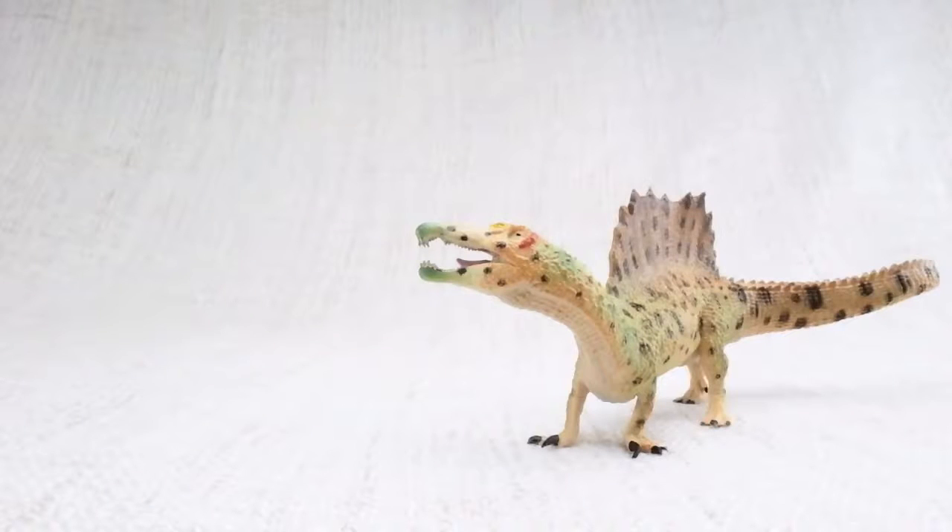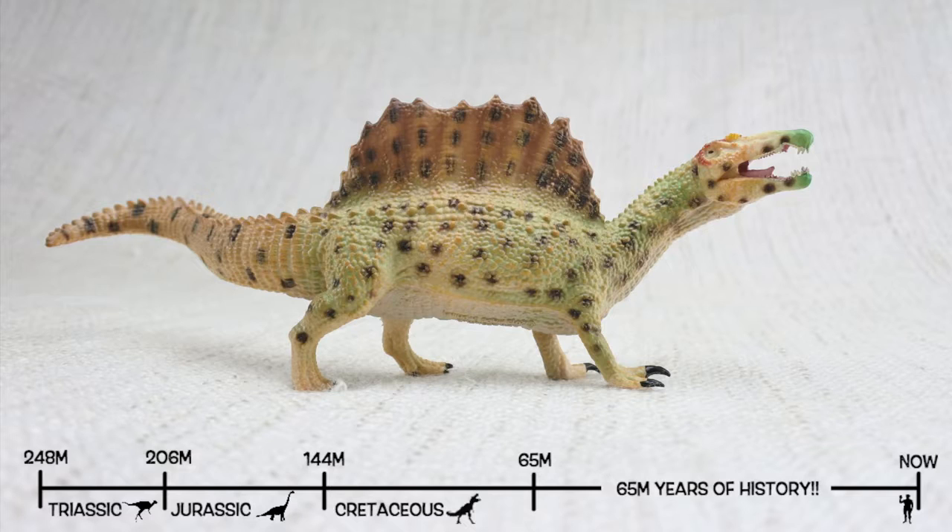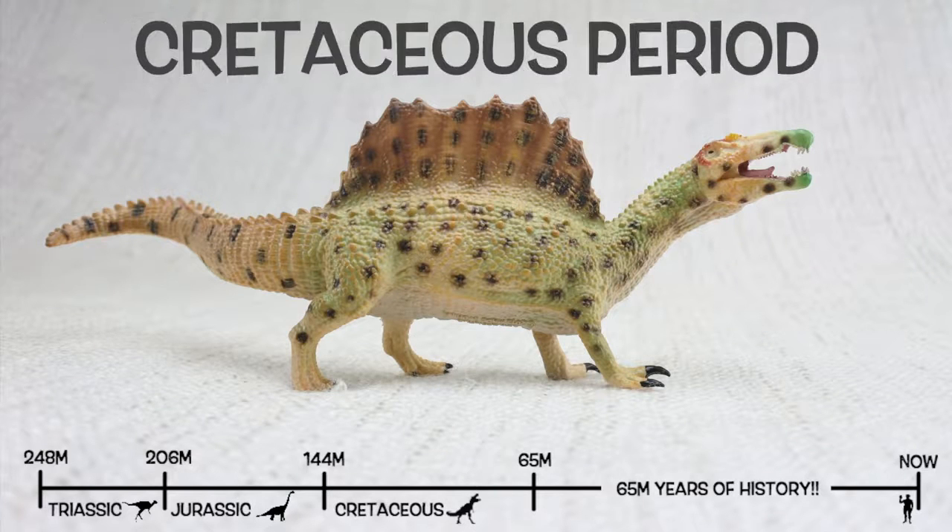Spinosaurus was found in North Africa. They lived about a hundred million years ago in the Cretaceous period.